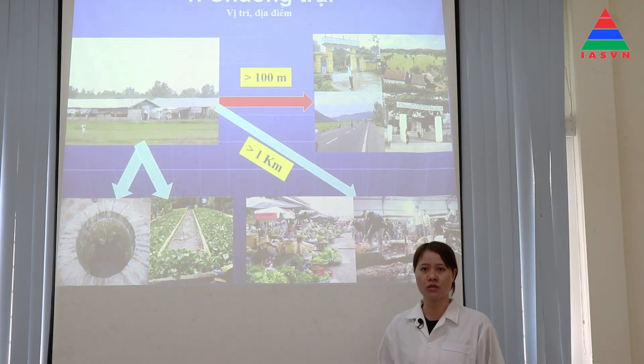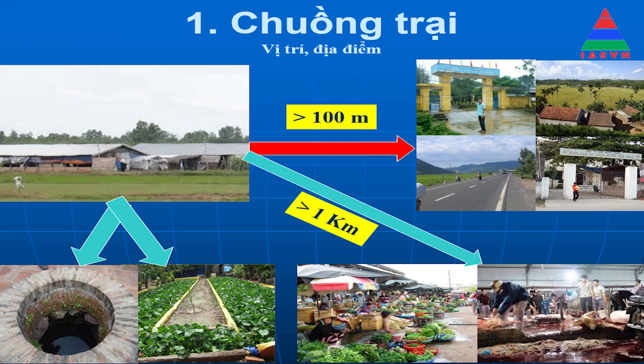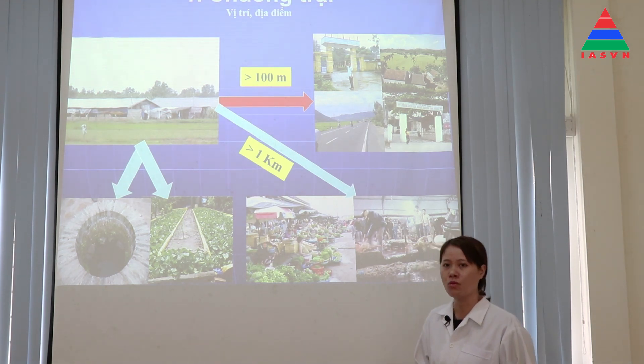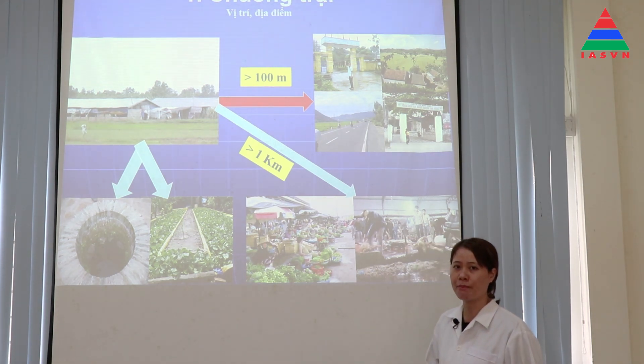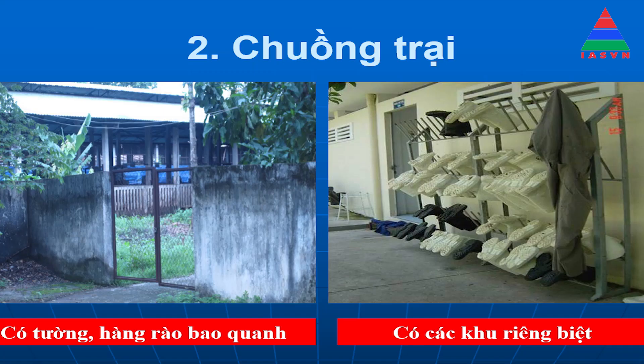Để đàn cút khỏe mạnh đạt năng suất cao thì bà con cần chuẩn bị tốt các điều kiện chăn nuôi như sau. Thứ nhất là về chuồng trại: xác định vị trí xây dựng chuồng trại. Chuồng trại phải xây dựng cách các công trình công cộng như trường học, bệnh viện, khu dân cư và các nguồn nước sinh hoạt tối thiểu là 100 mét. Chuồng trại phải có tường rào bao quanh, không cho người và súc vật khác qua lại để tránh lây lan dịch bệnh.